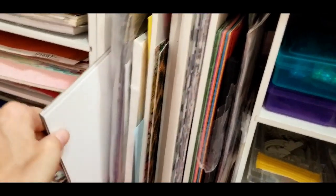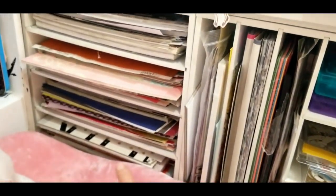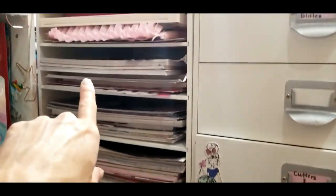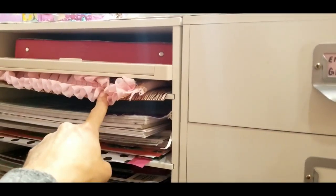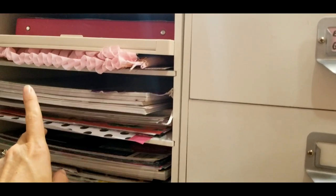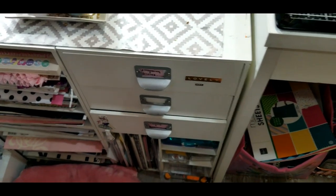Here are these books — they're Mambi sheets that are almost like wrapping paper or magazine material. Here I have my white card stock — it's tight so it's hard to get into. This is BB Craft glitter card stock and some chipboard pieces. Here we have all of my card stock.